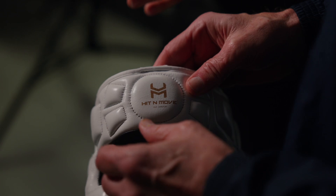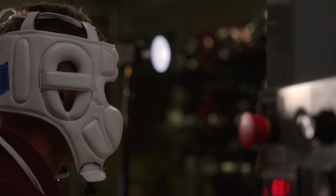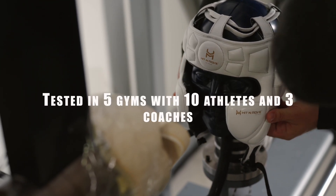So we wanted to create this headgear — something that the athletes would like, something that they would be drawn to, because we want to wear what the top guys are wearing. So we wanted to create something that the top guys would wear.